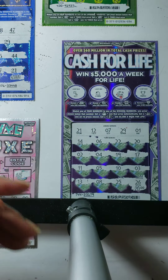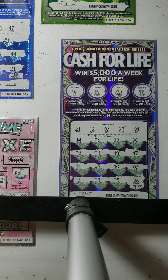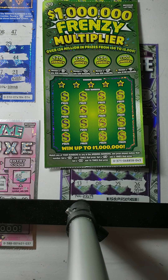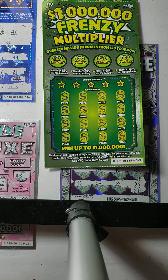Moving on to our next cards, which will be the Frenzy Multipliers. We will be starting with card number 043. The object of this game is basically the same — match your numbers to the winning numbers in the first box for the $20 box. If you get a roll you can win $20, a stack for $30, a chest for $50, and a diamond for $100.